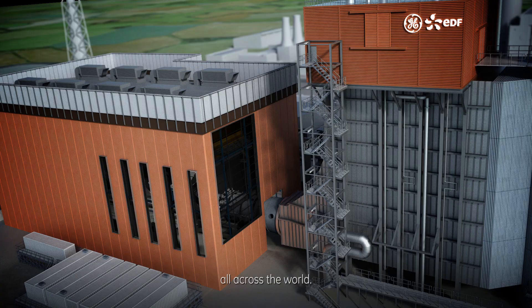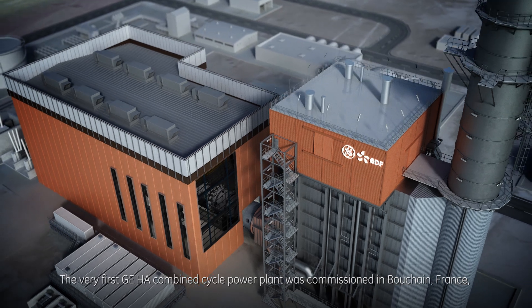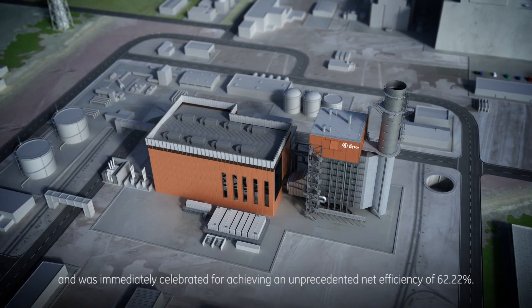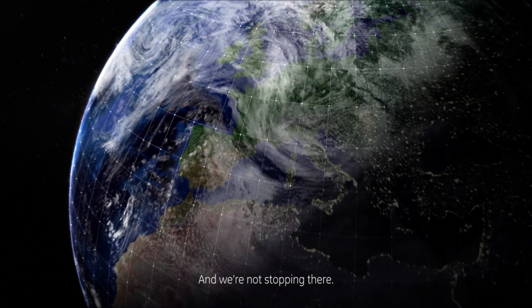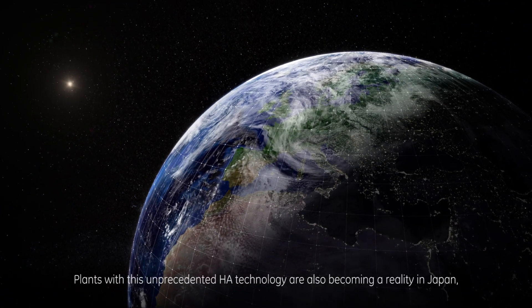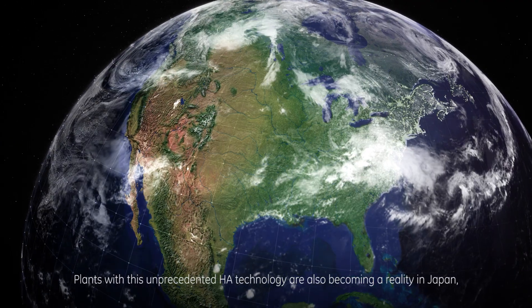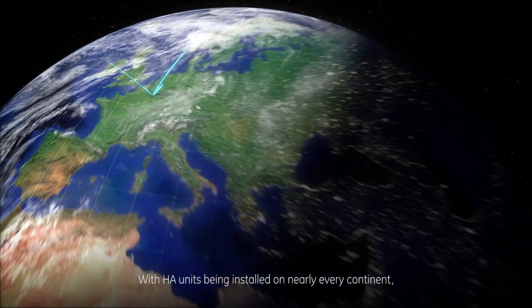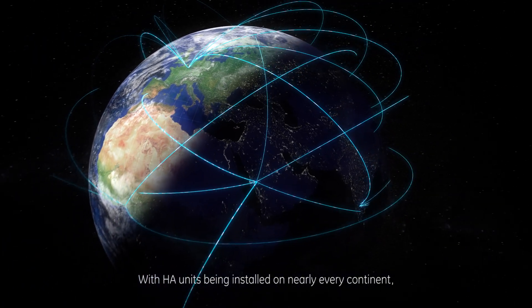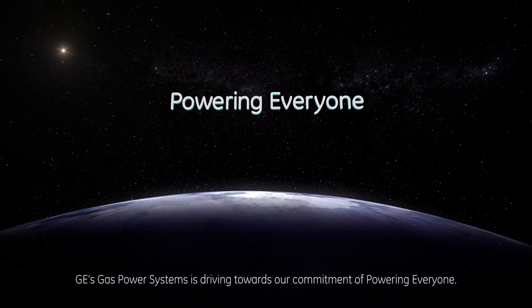Now GE delivers on these promises, delivering the world's most advanced, efficient gas power plants all across the world. The first GE HA combined cycle power plant was commissioned in Bouchain, France, and was immediately celebrated for achieving an unprecedented net efficiency of 62.22 percent. Plants with this unprecedented HA technology are also becoming a reality in Japan, the United States, and Pakistan. With HA units being installed on nearly every continent, GE's gas power systems is driving towards our commitment of powering everyone.